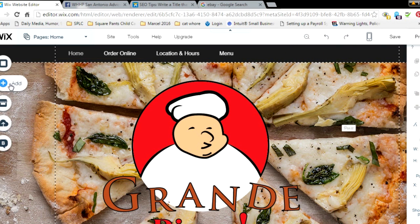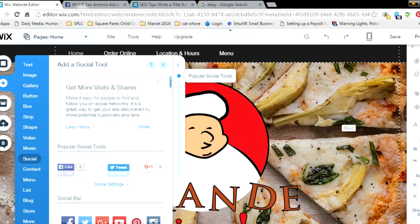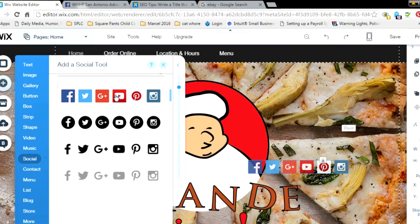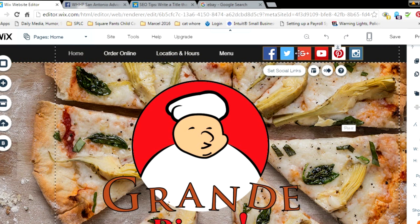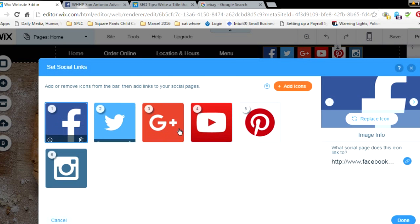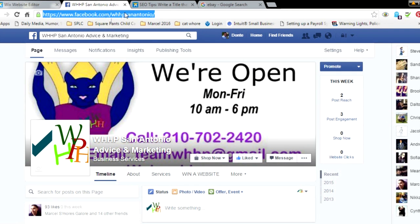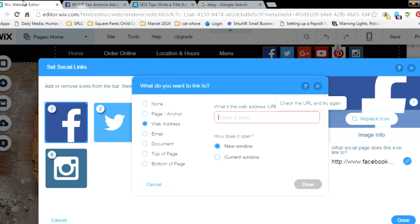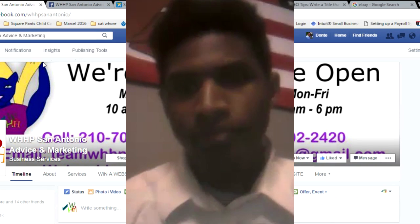Now when people want to like us on Facebook, all they have to do is click that link and it'll go straight to our Facebook page. To recap: go to Add, go down to Social, find the social bar that fits your site's design, double-click it, then click whichever social media outlet you're using. Remove the Wix default link, go to your Facebook page, right-click the URL, and paste it in. Click Done, then preview it and it'll take you right to your Facebook page.